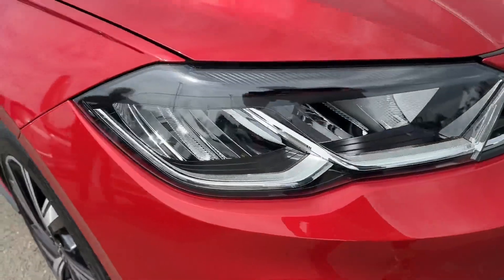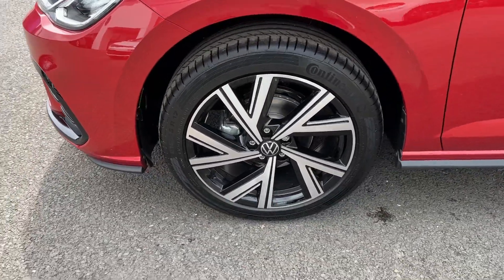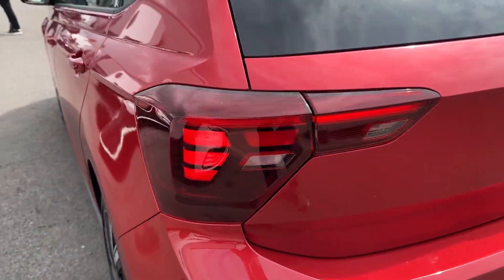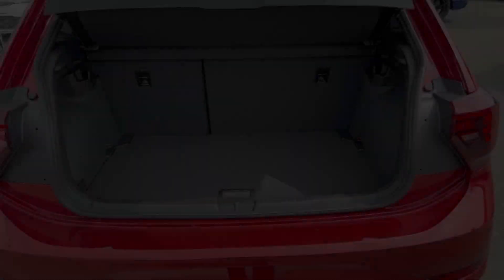In the front, stylish full LED headlights with LED daytime running lights can be found, along with upgraded 17-inch Bergamo design alloys around the side, which contrast the paint beautifully. In the rear, signature-shaped LED taillights can also be found, and this model even benefits from a factory-fitted panoramic sunroof.